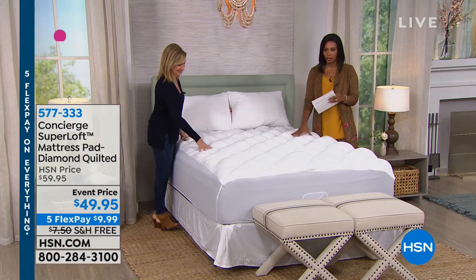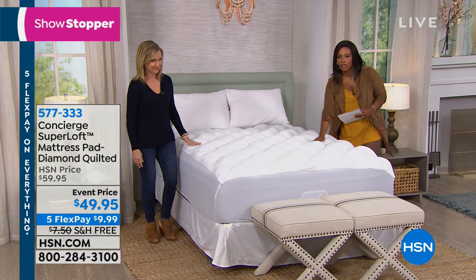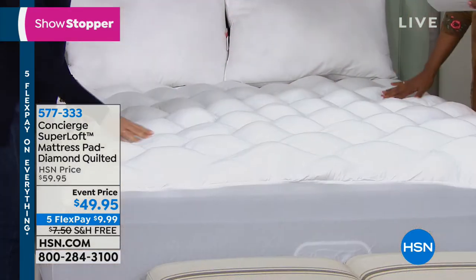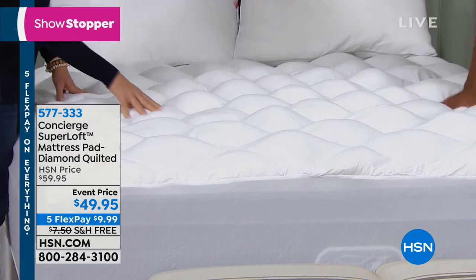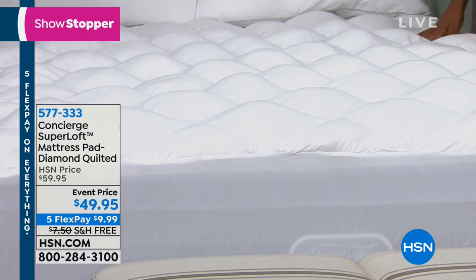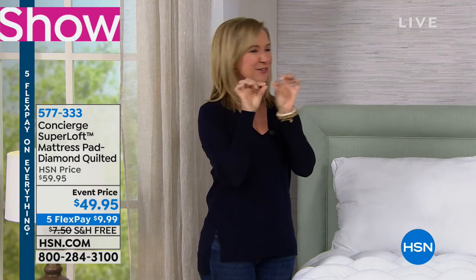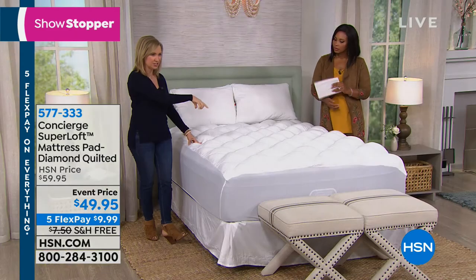Now we have a showstopper: the Super Loft mattress pad. If you want loft, you have super loft in this diamond-quilted mattress pad. At an event price of $49.95, with five flex and free shipping in all sizes: twin, full, queen, king, and California king. Super Loft is our number one selling mattress pad within Concierge Collection.